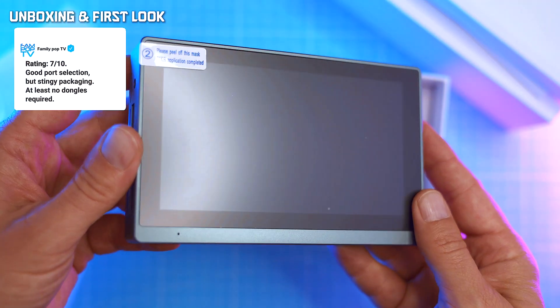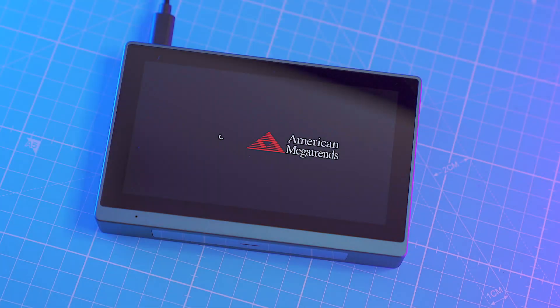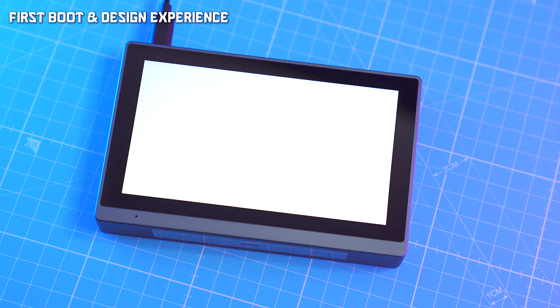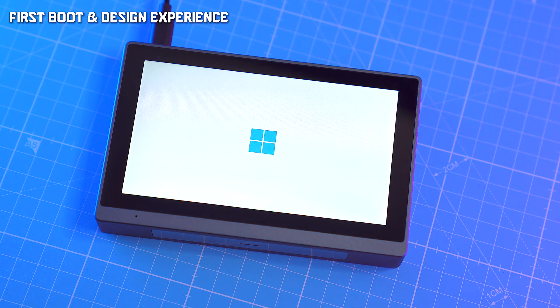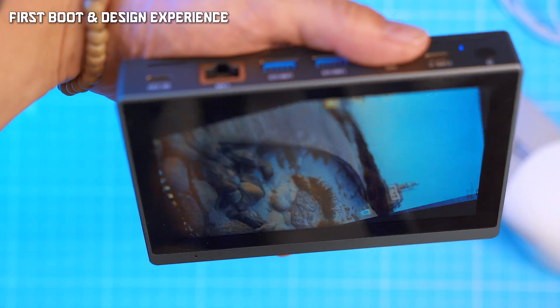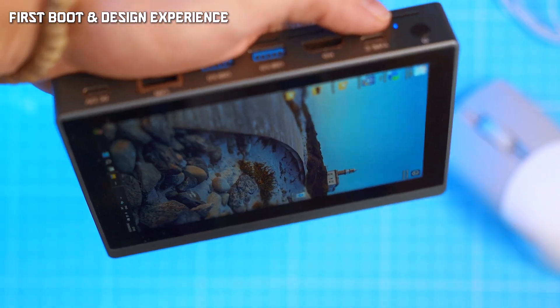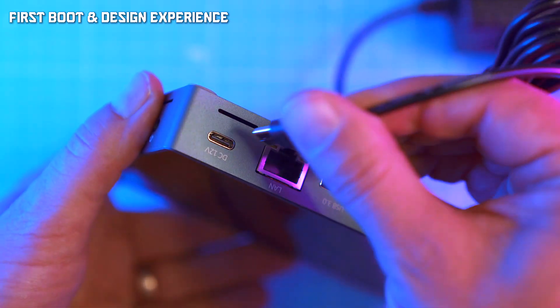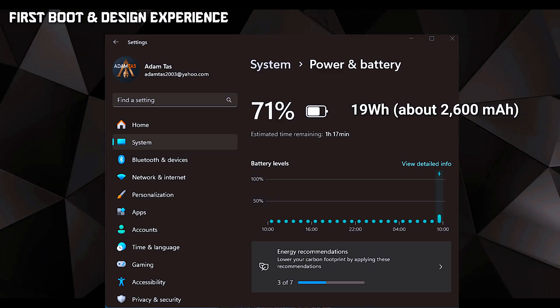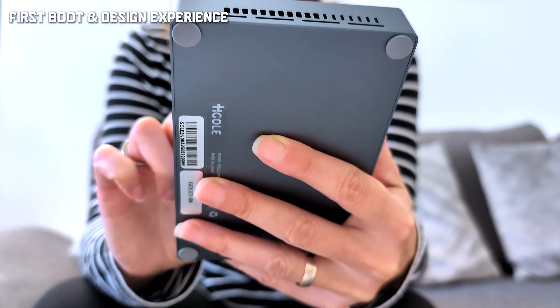Booting up, you're greeted by a tiny AMI splash screen, teeny built-in speakers, and a gyroscope that auto-rotates the screen. Portrait mode YouTube — so it's technically possible. It has a battery: 19 watt-hours, about 20,600 milliamp-hours — basically mid-range phone capacity strapped to a Windows box.